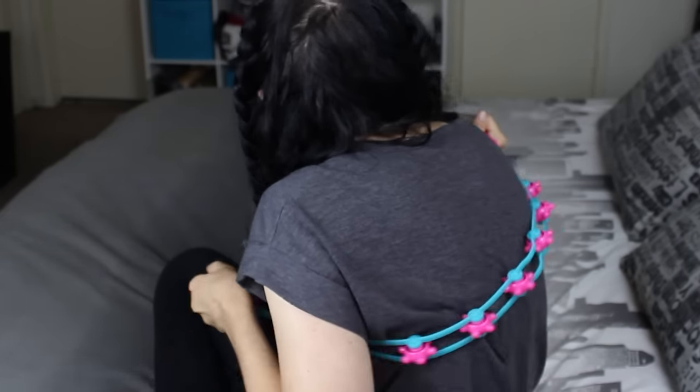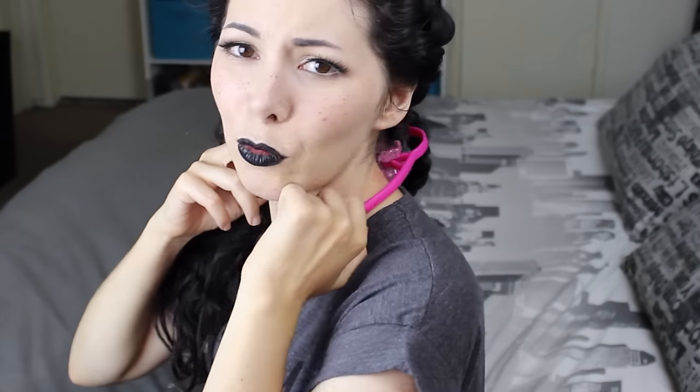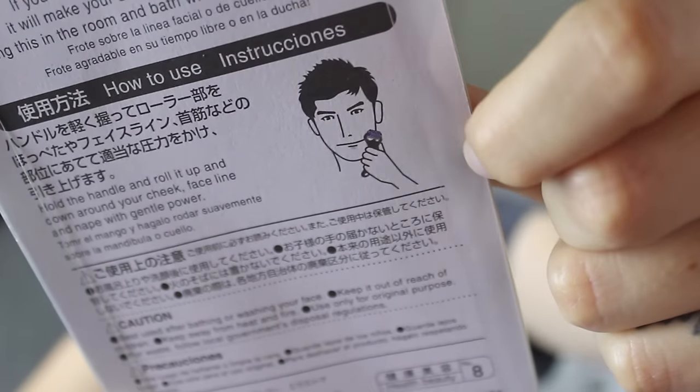It feels good though! I don't know if you use it like this, but it feels good. Next — this guy here is using it for his face. It doesn't do anything, guys. I'm not sure, it doesn't do anything, it's not relaxing. I don't know. NEXT!